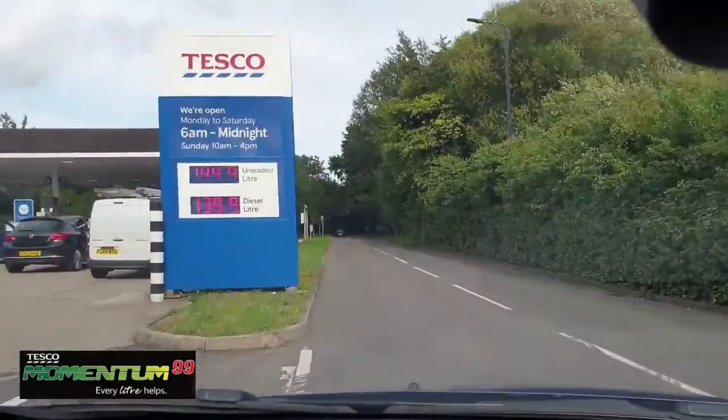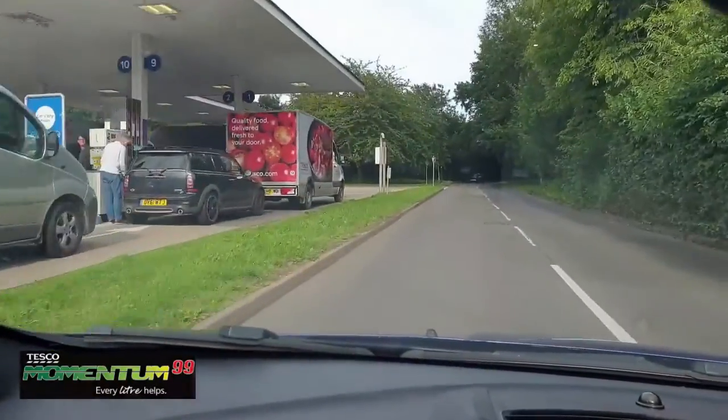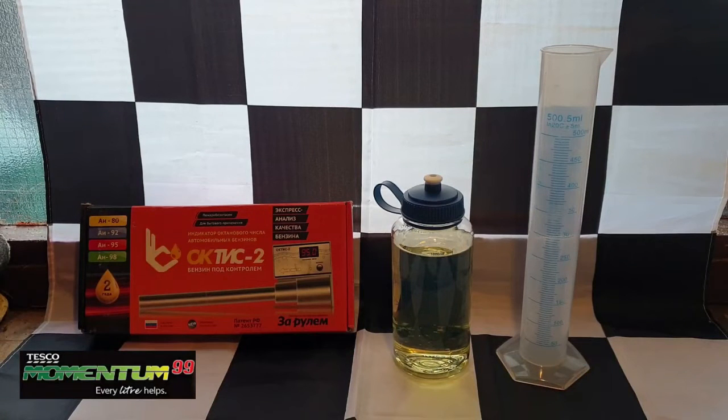Look at the state of this. So we're back with our sample of Tesco Momentum 99 at the Boiler House Garage temporary fuel testing facility — namely my late granddad's garage, with permission from my nan. This fuel is supposed to be 99 octane or above, much like Shell V-Power which is advertised at 99-plus. I've managed to get the tester to read in RON — Research Octane Number — because previously it was in AKI. Let's get some in a test tube to keep it consistent with previous tests.